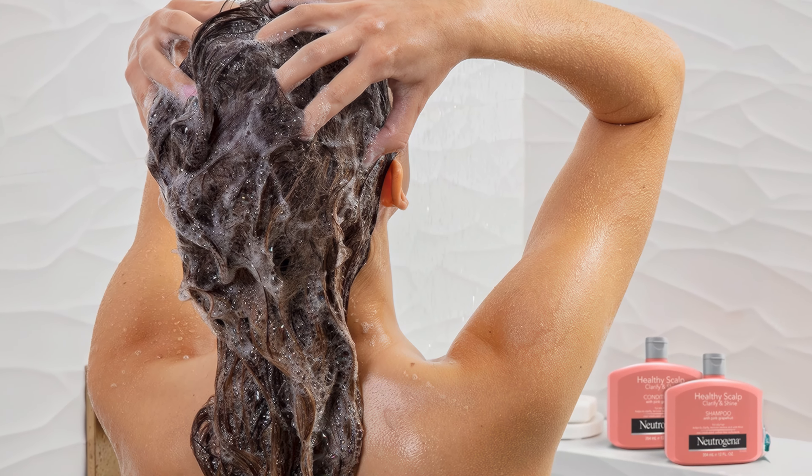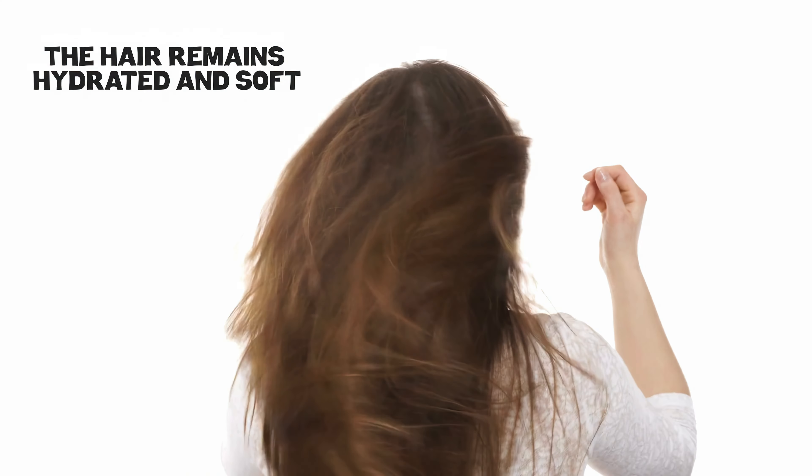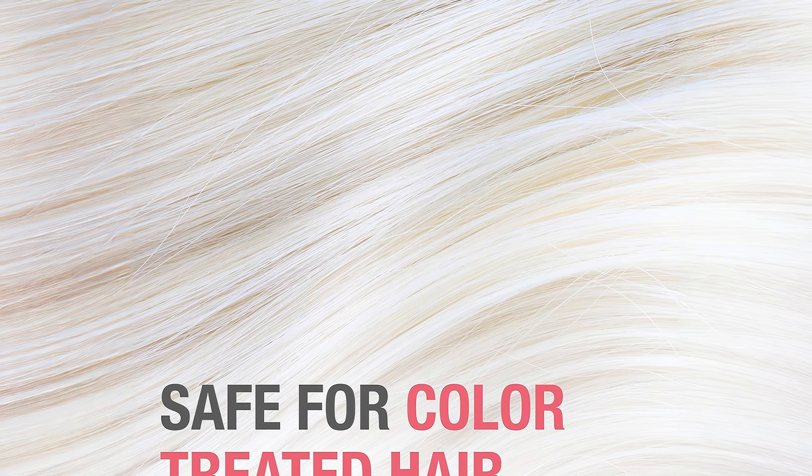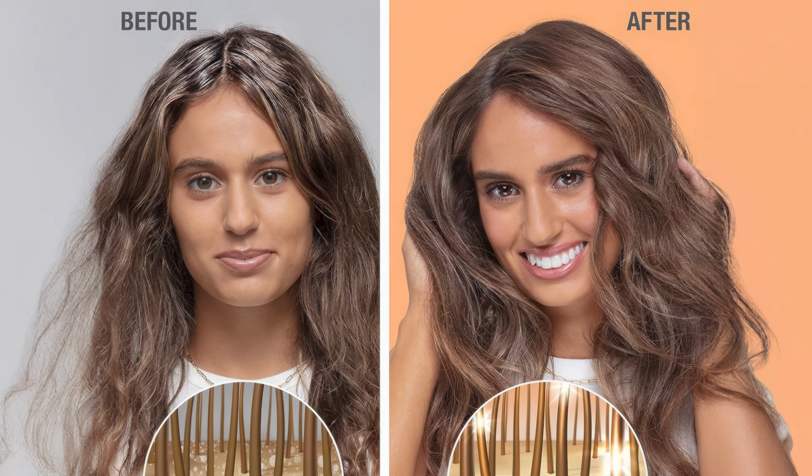The inclusion of glycerin ensures that while the scalp is deeply cleansed, the hair remains hydrated and soft. This combination not only clarifies the scalp but also enhances hair shine, making Neutrogena's shampoo a standout product for maintaining scalp health and hair vibrancy.